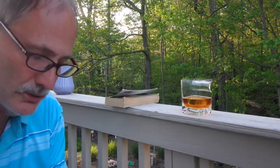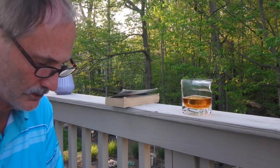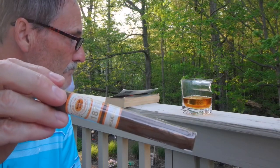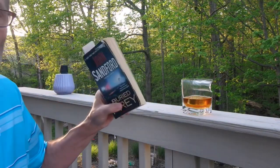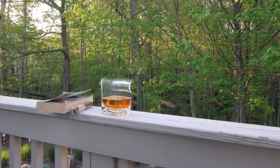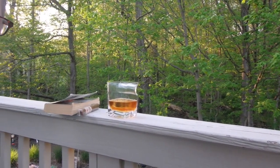It is gonna go great with something out of this pack. I'm gonna have a Romeo and Juliet cigar, and I'm gonna have this, and I'm gonna read this, and I'm gonna sit outside and enjoy the 75 degree weather and the trees and the birds and nature. You have a great day.